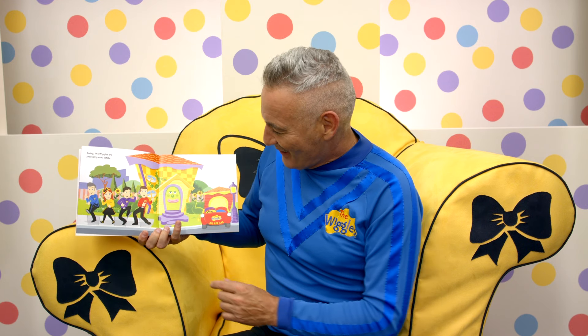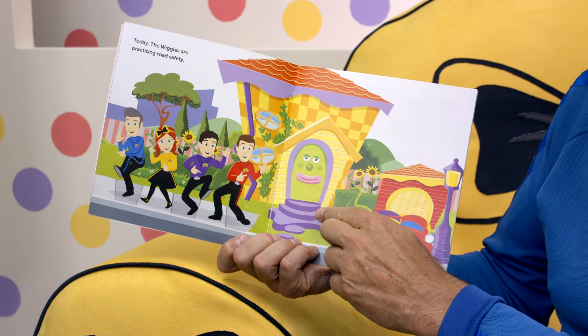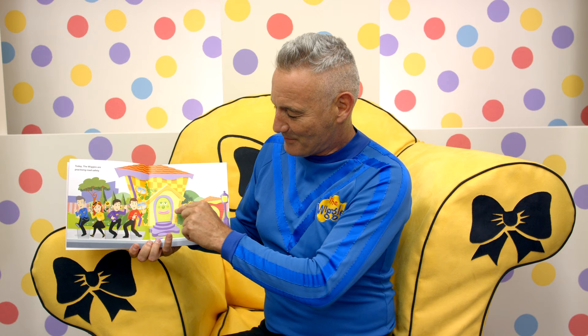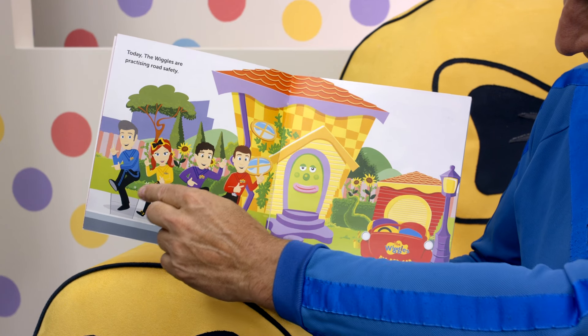Today, the Wiggles are practicing road safety. Let's see what's happening. The big red car is here outside the garage. The floor of the door is there with a big smile on her face. Simon, Lockie, Emma, and Anthony are doing their wiggly fingers on the footpath or the sidewalk.